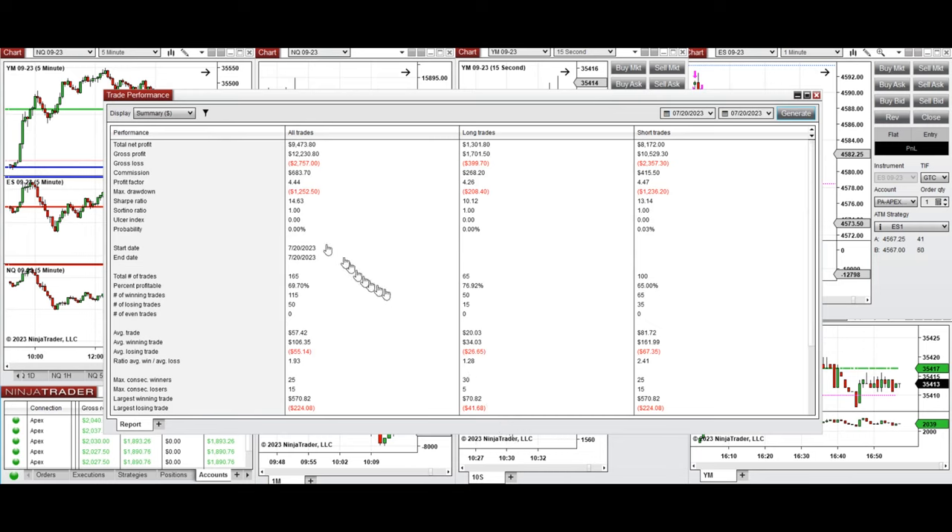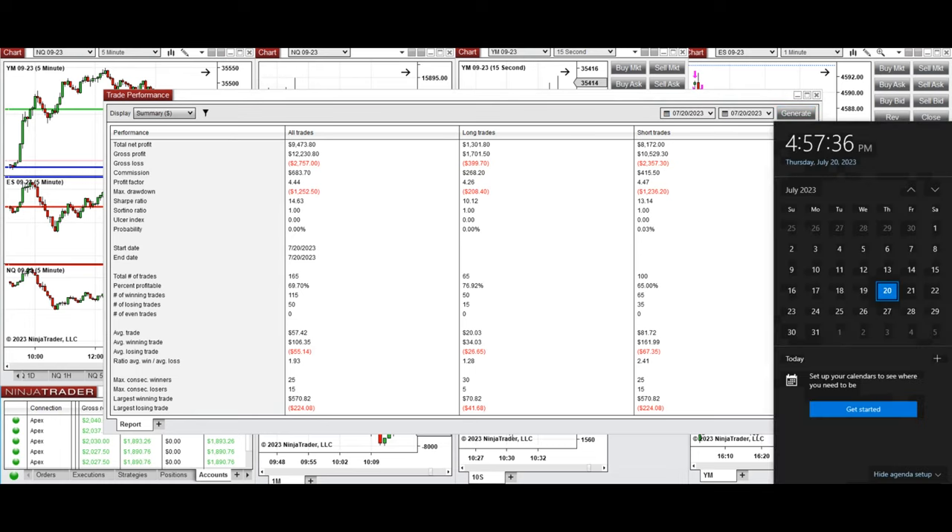The result of the day was positive. We reached a profit factor of 4.44 with an average win rate of about 69% — 77% from long positions and 65% from sell short positions. Most profits came from sell short positions. The average win-to-loss ratio was 1.93, the largest winning trade was $570, and the largest losing trade was $224. I hope these trades taken by the PATH system are useful for you. Let us know if you have any questions. Have a wonderful day.